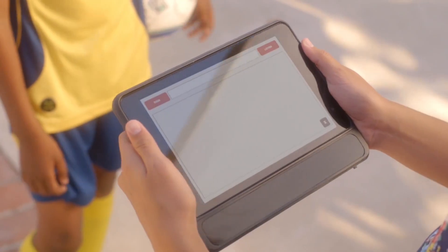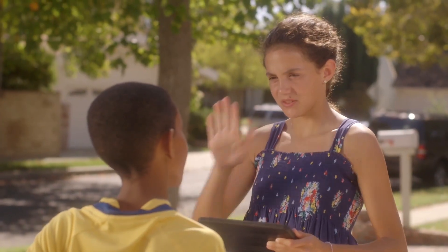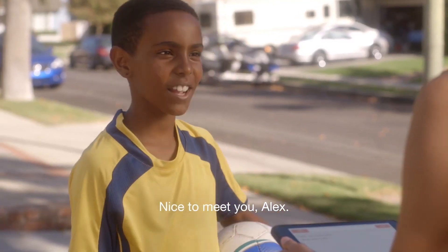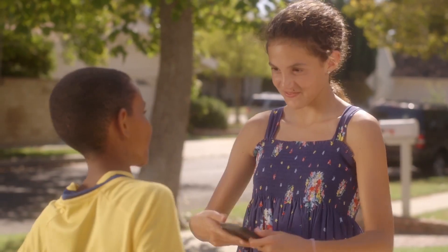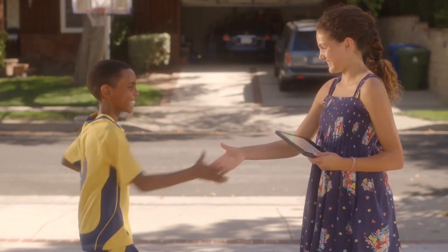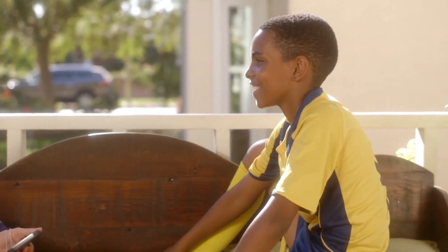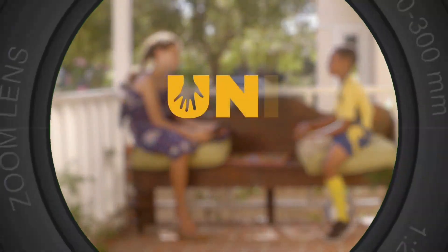With Uni, you also do not need to worry about writing long notes every time a thought occurs to you. This device, with its advanced functionalities, enables you to pass across your thoughts and feelings to your family, friends, and even colleagues at work much easier and faster. Considering the population of the world, there are only a few people who understand sign language, thereby making Uni a great device for the deaf to possess.